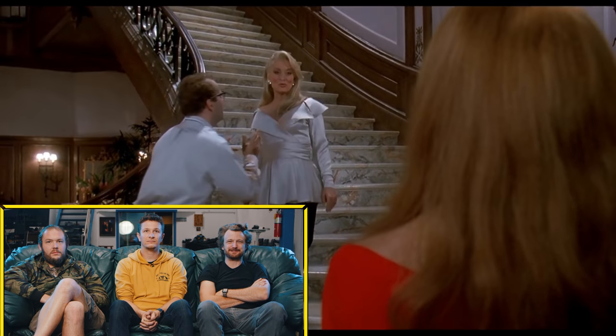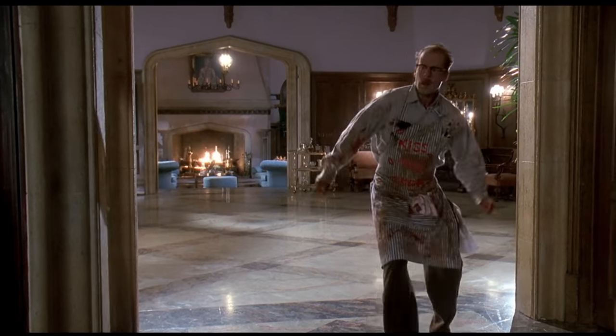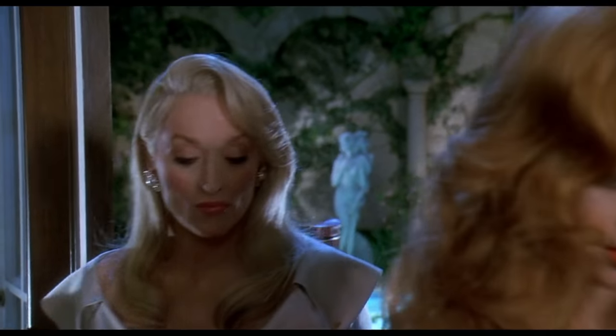Death Becomes Her is about these two women who are basically immortal, and Bruce Willis — back when he used to do a lot of comedy and was really good at it. Wait, that's Bruce Willis? Yeah, it is! So ILM had just done T2 and were working on Jurassic Park, and then this came out — it was a very groundbreaking VFX movie.